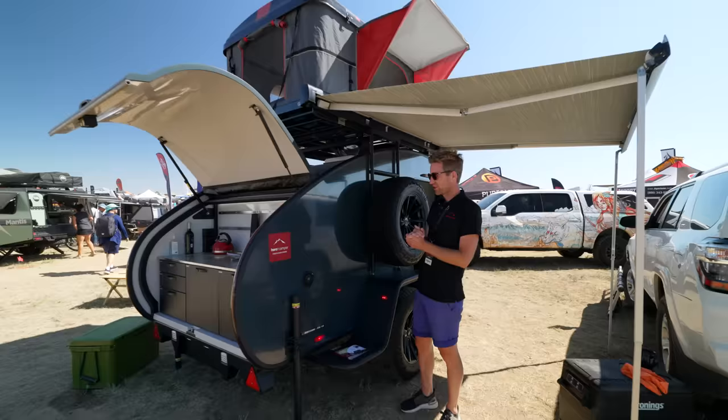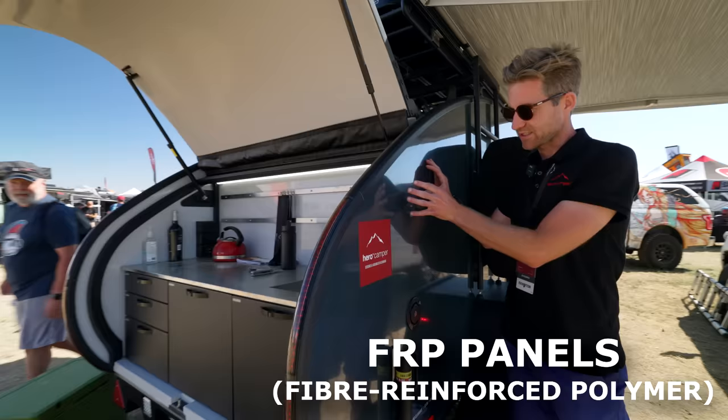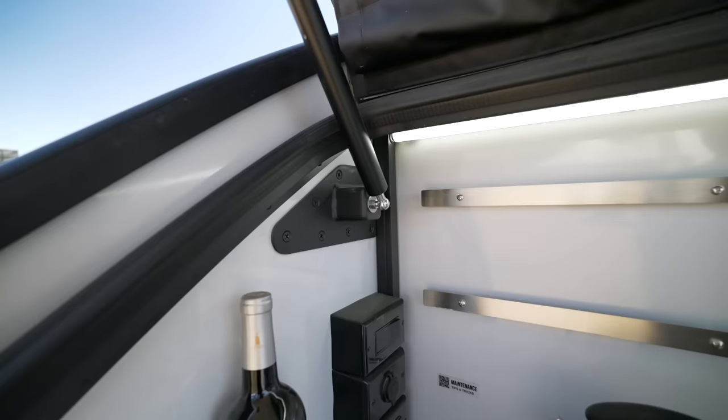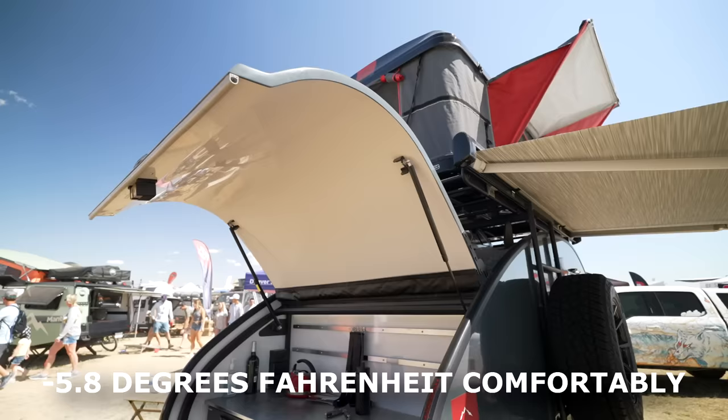The whole cabin is made out of FRP. There's a gel coat on the outside, then a glass fiber layer, then a PU foam in the middle, and the same on the inside. So it's built like a boat — the same as a boat. This gives it a really high insulation degree, working really well in both summer and winter, keeping warm out or keeping warm in.